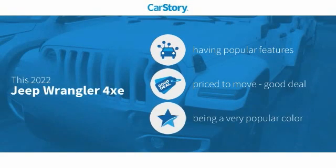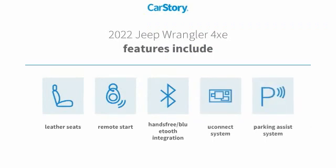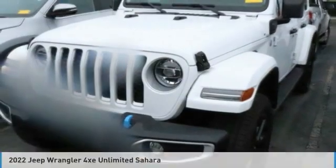Car Story research indicates this vehicle as having valuable features in high demand — a good deal. Features include parking assist system, remote start, leather seats, Uconnect system, and hands-free Bluetooth integration. You'll love this vehicle. It's a vehicle you'll want to take home.